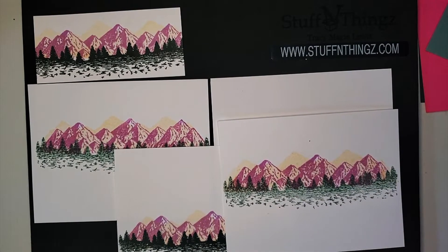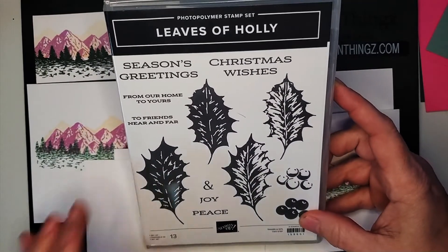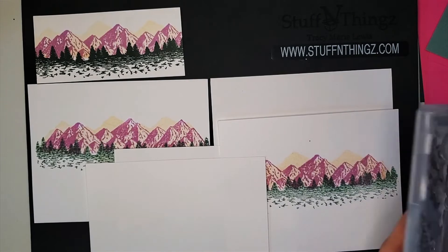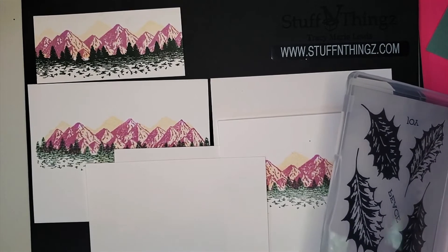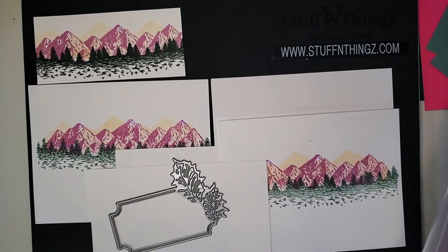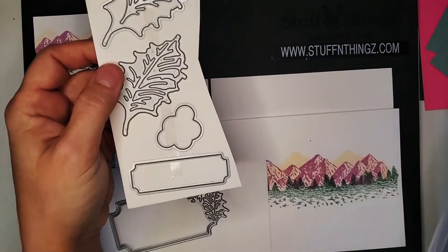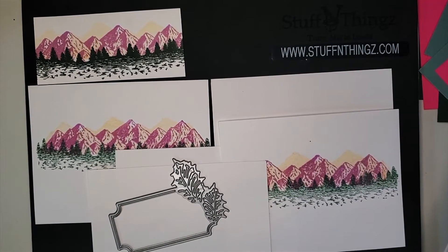I have the leaves of holly that I pulled out a die for a label. Here's the one die that I really liked. And then I do have a smaller label that I could do. Now I'm seeing something else fun to play with. I showed you that I have some extra square pieces.